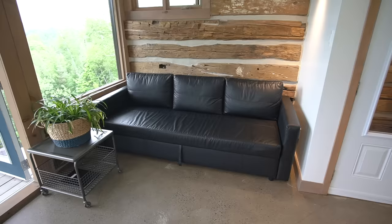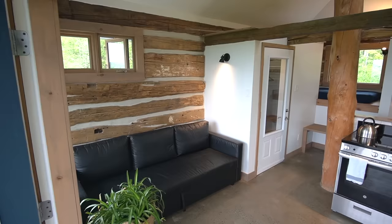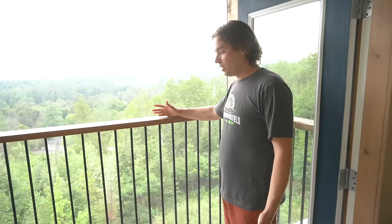This is the living room, and this is a couch that makes the maximum use of the space. It's very comfortable and folds out for a double mattress.